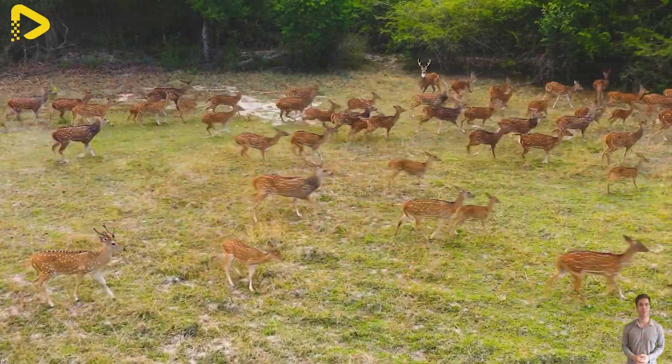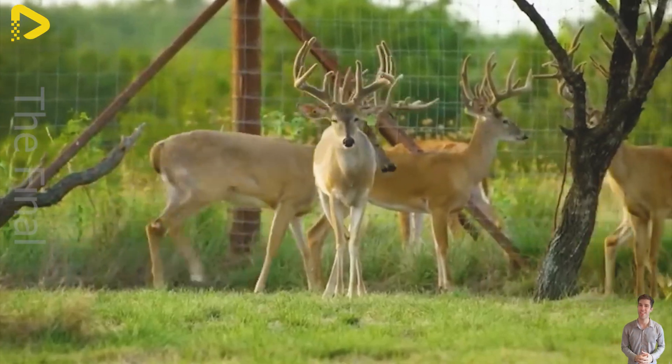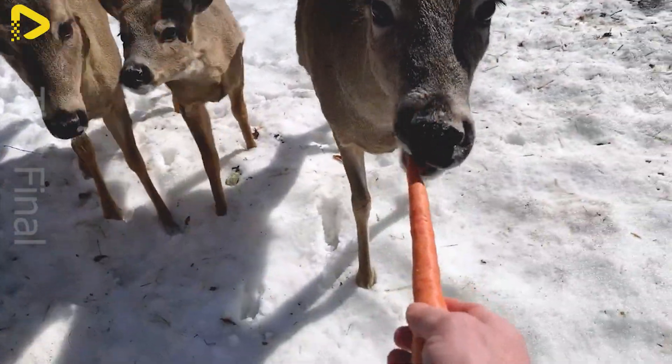Wishing you a day full of energy. Join me on a fascinating journey inside giant deer farms where farmers earn millions of dollars from the precious venison and antler velvet.